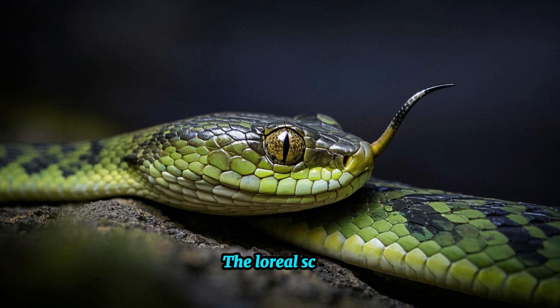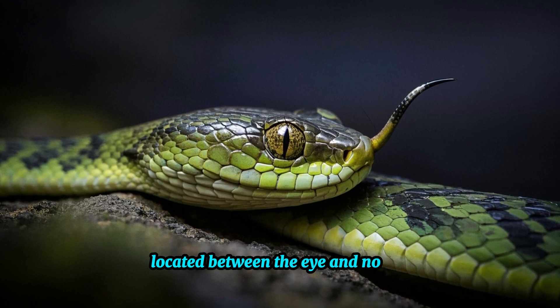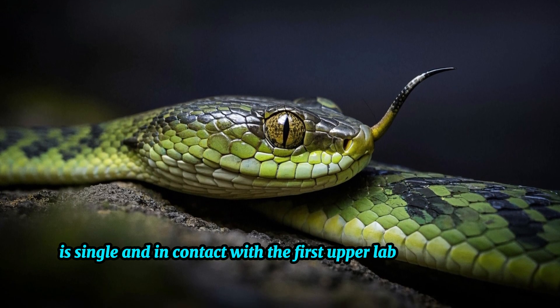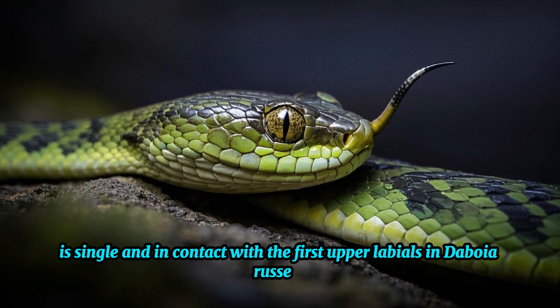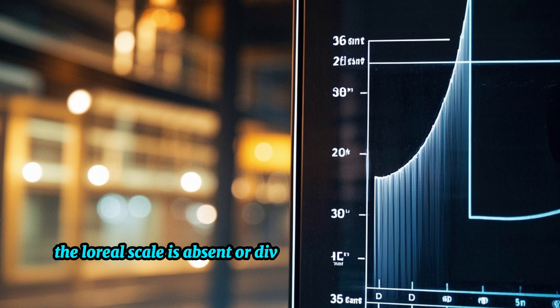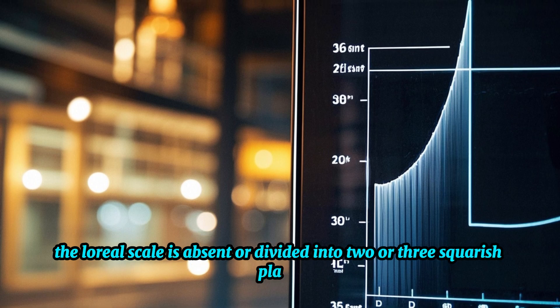The loreal scale, located between the eye and nostril, is single and in contact with the first upper labials in Daboia russelli. Meanwhile, in Daboia siamensis, the loreal scale is absent or divided into two or three squarish plates.